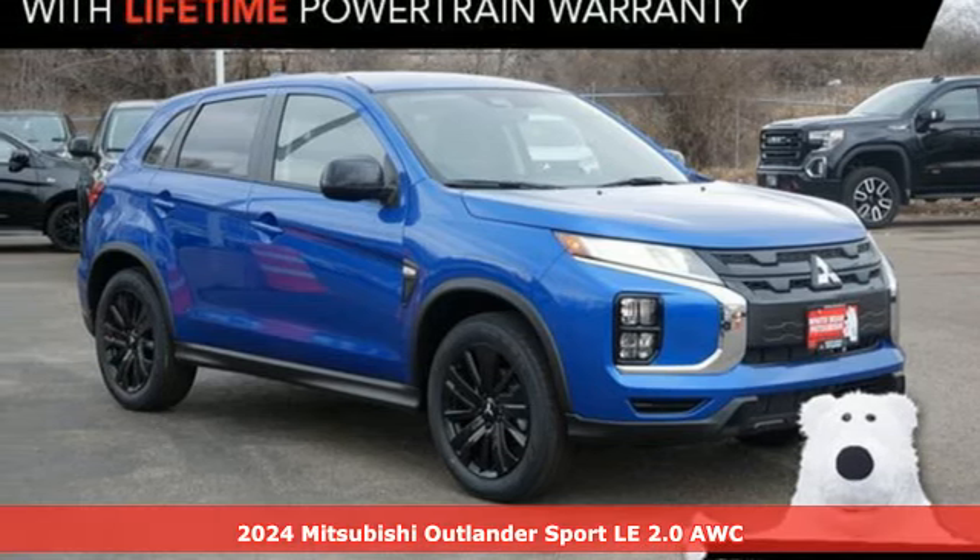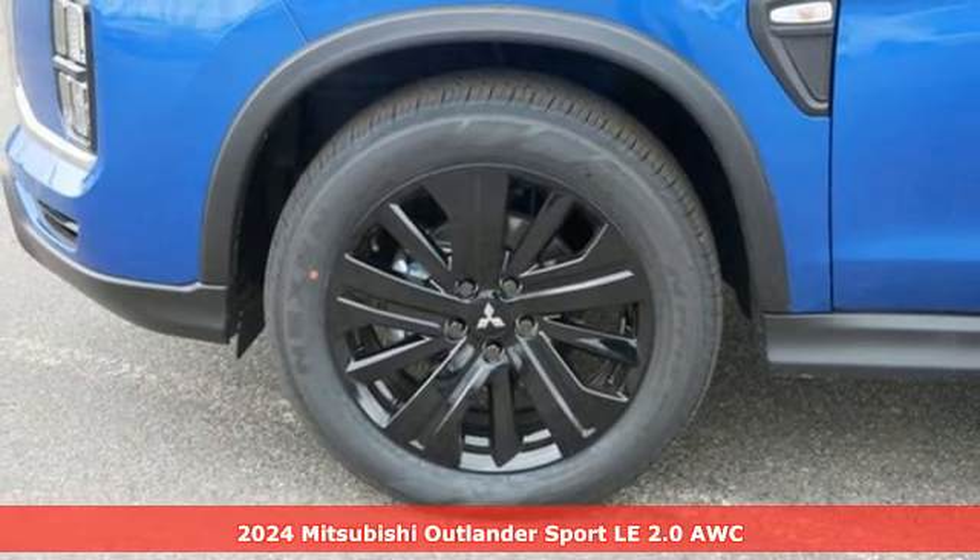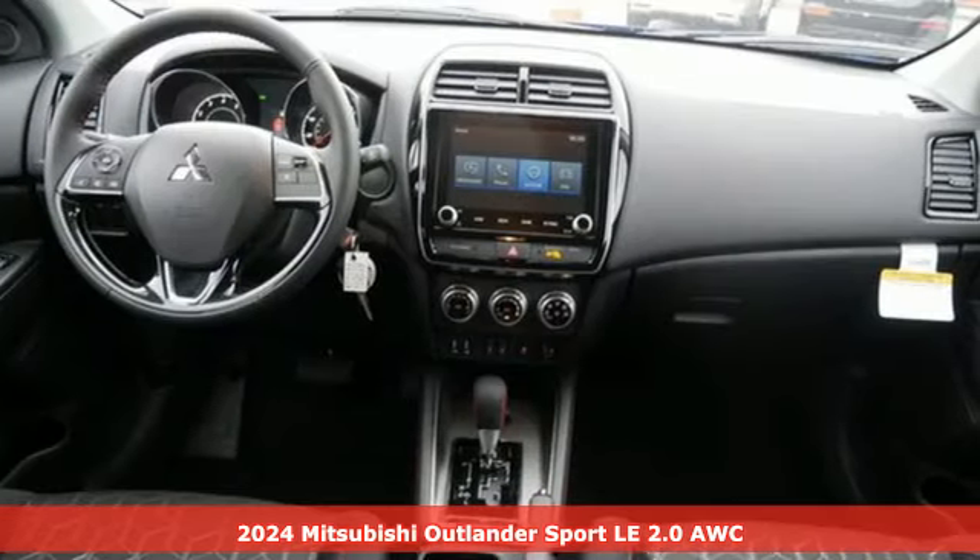It's a new 2024 Mitsubishi Outlander Sport. Get into something different. Mitsubishi has what you're looking for. Plus, it offers an exciting list of features.